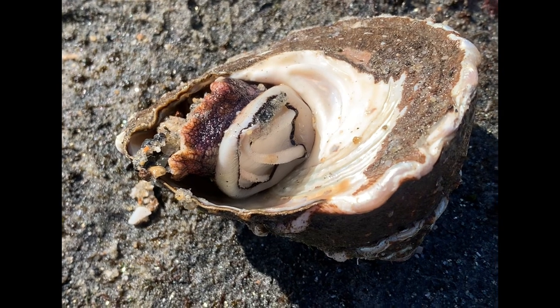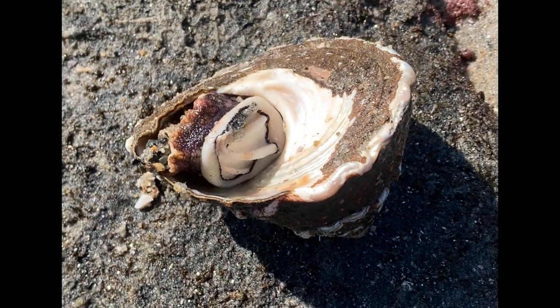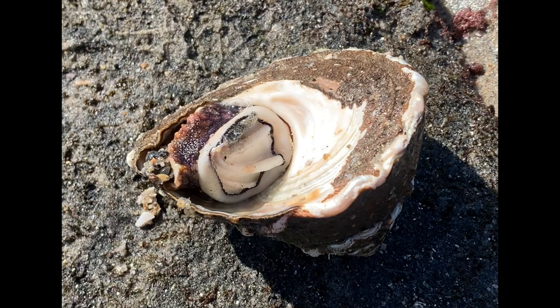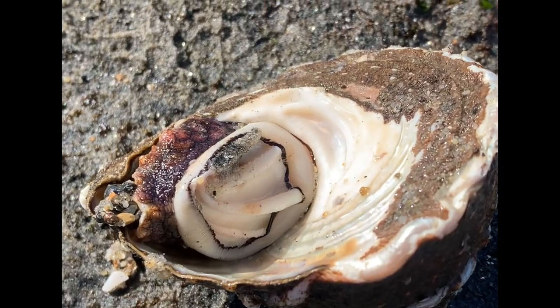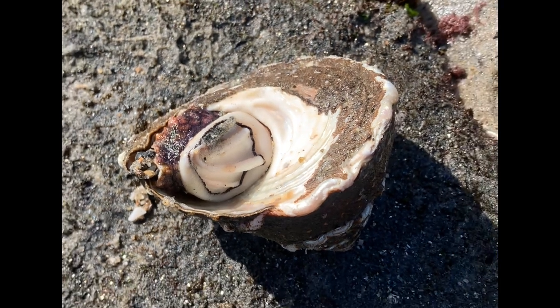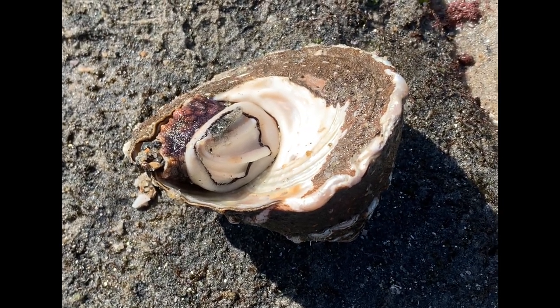Check out this interesting looking snail. Animals that are snail-like but don't have shells are called slugs. And depending on the species of snail, they can live between 5 to 25 years.